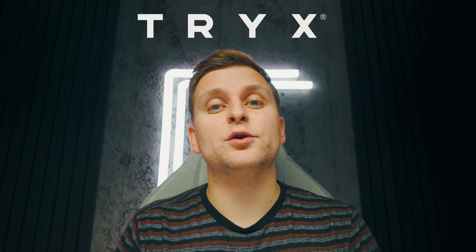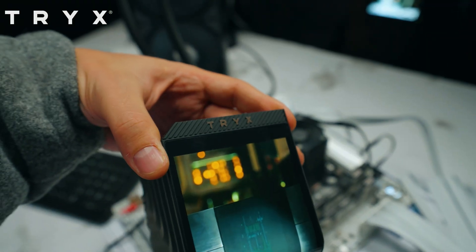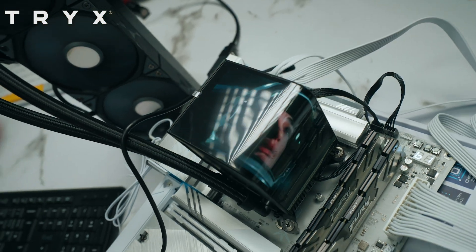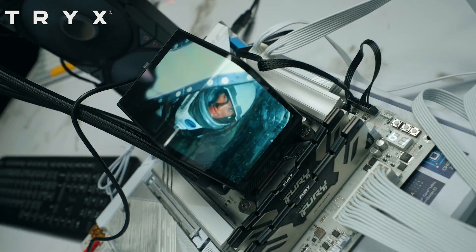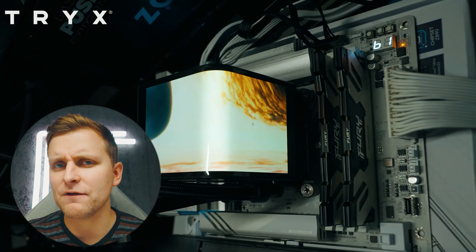This part of the video is brought to you by Thermalright Panorama, the world's first CPU cooler with a curved L-shape AMOLED screen. It's not just for good looks though — the cooling is amazing. Go check out our video where we overclocked the Intel Core Ultra 9 285K with this exact cooler.